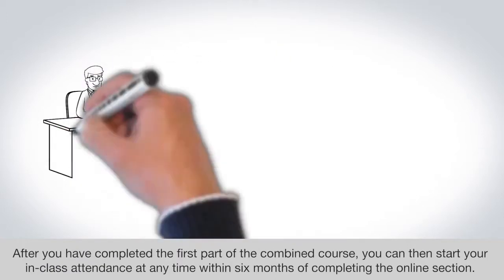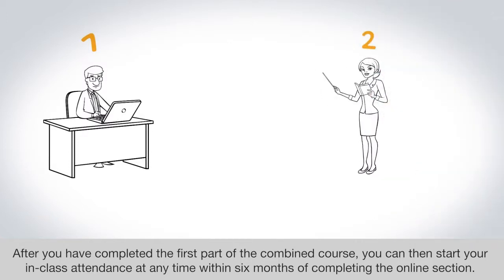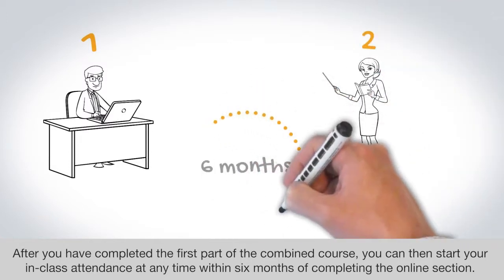After you have completed the first part of the combined course, you can then start your in-class attendance at any time within six months of completing the online section.